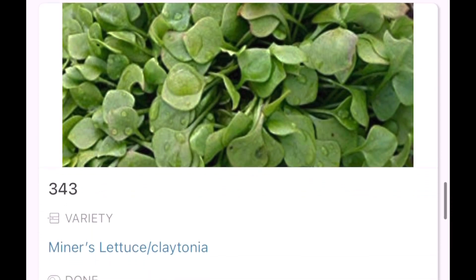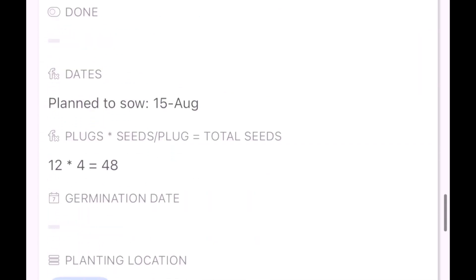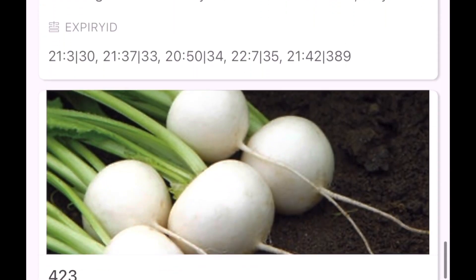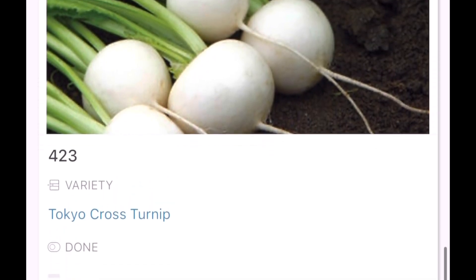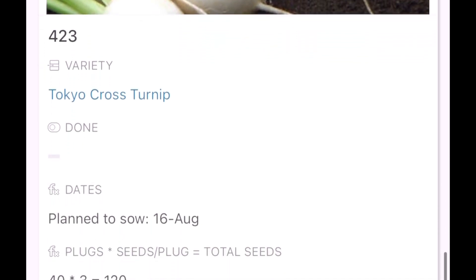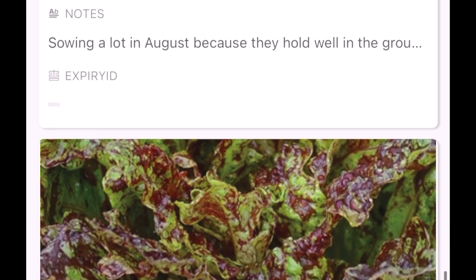Then radish - lots of successions of radish. And turnips - I think this might be my last succession of turnips actually. It's hard to get them to a good size after about the middle of August where I am at least.